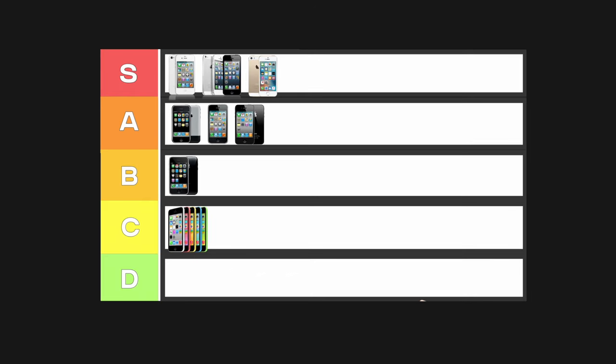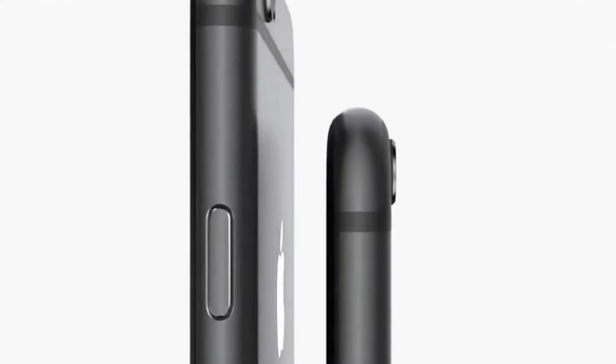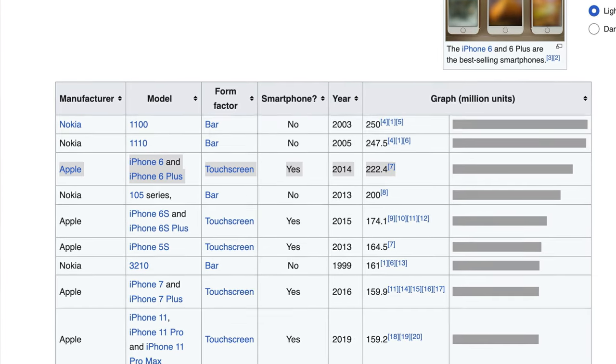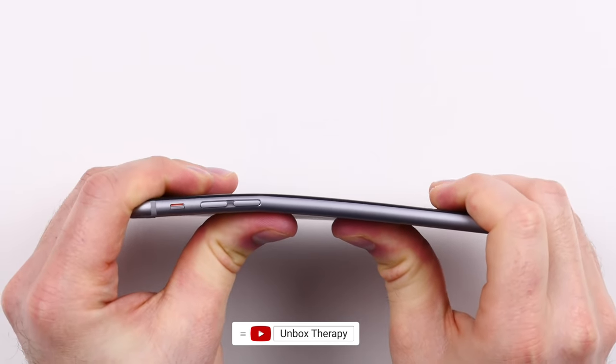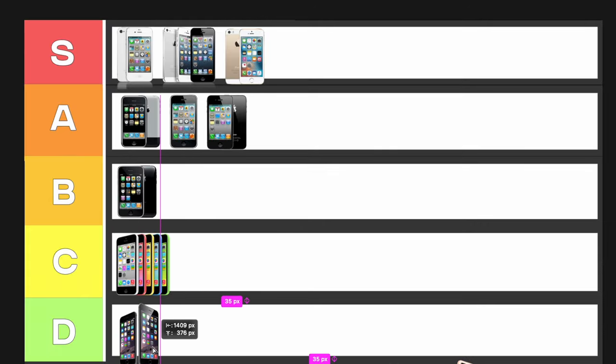Next up, 2014: the iPhone 6 and 6 Plus — the first iPhones to feature a 4.7-inch and 5.5-inch display. These were the best-selling iPhones of all time; people always wanted a bigger iPhone. But looking at the design, I wasn't a fan: the antenna lines looked unattractive, we had the first camera protrusion on the rear, and you could bend the iPhone 6 very easily due to its lighter aluminum material. Shout out to Unbox Therapy — that's the most viewed tech video on YouTube. I'm giving it D tier.